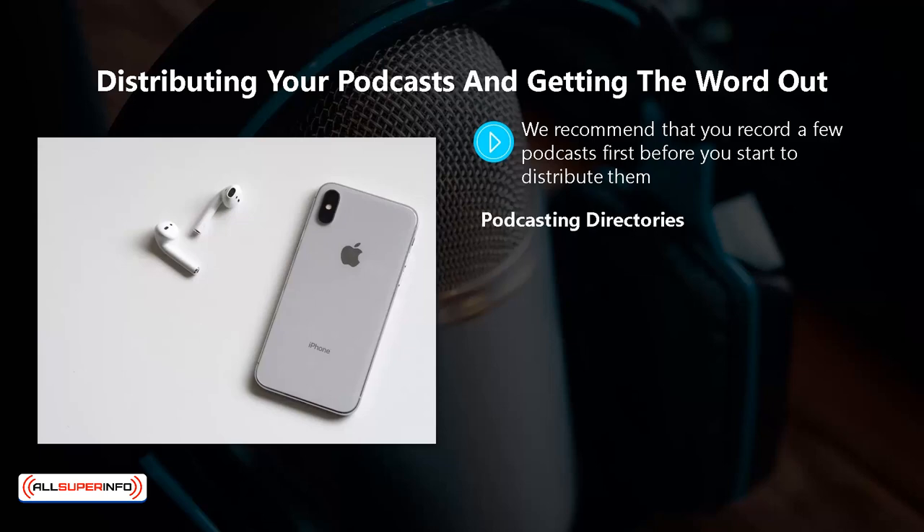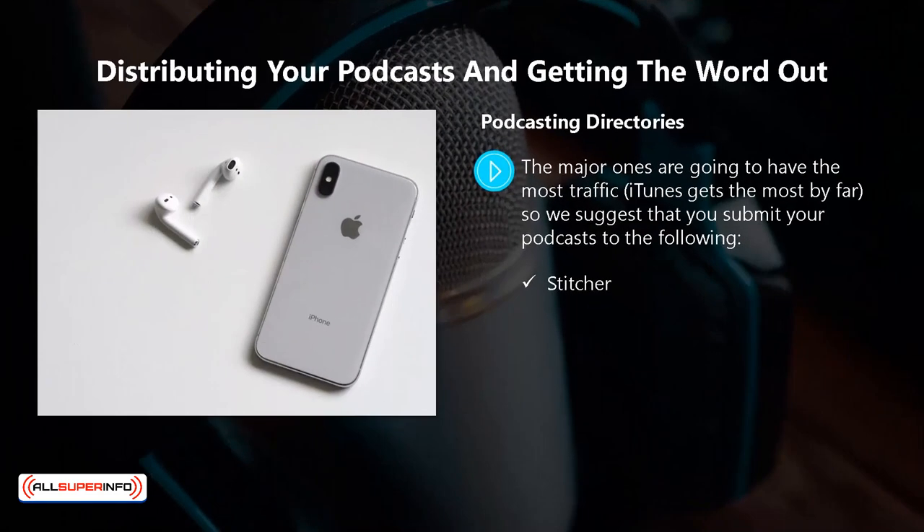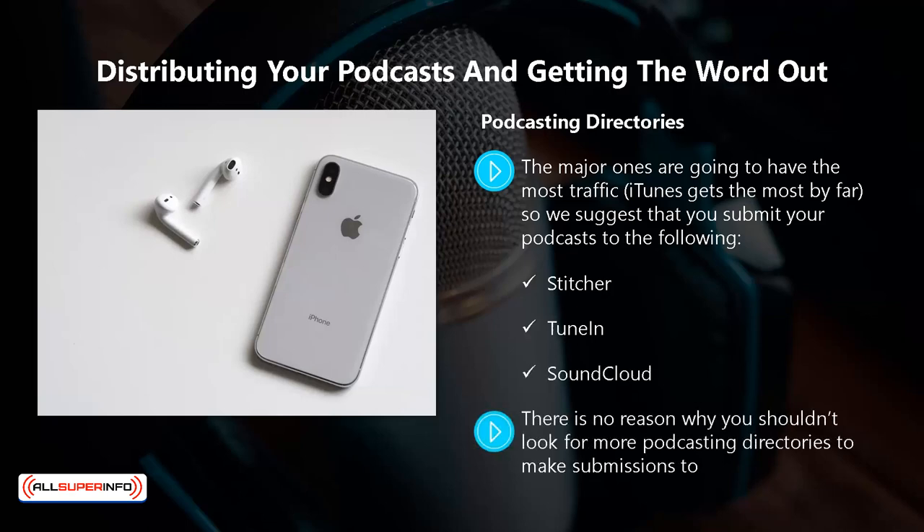Podcasting directories. You will want to submit your podcast to a number of podcasting directories. The major ones are going to have the most traffic — iTunes gets the most by far. We suggest that you submit your podcast to the following: iTunes, Google Play, Spotify, Stitcher, TuneIn, and SoundCloud. There's no reason why you shouldn't look for more directories to submit to, as the more directories you use, the more people you can reach. Remember that when you use a podcast RSS feed link, you will only have to make a single submission.